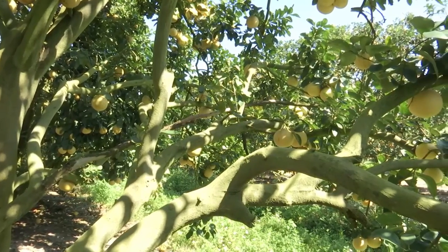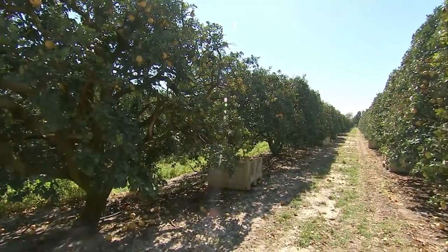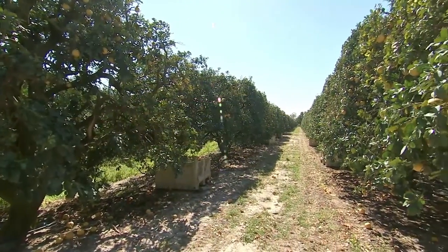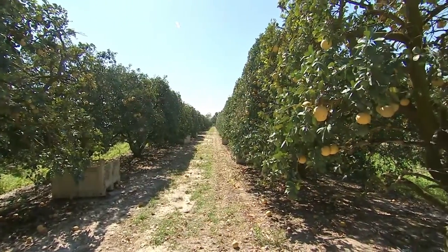A grapefruit tree starts off very small. It takes about three years before you're actually producing fruit that you can eat. These trees are probably 25 to 30 years old, and at that age they're really producing some of the best tasting grapefruit.